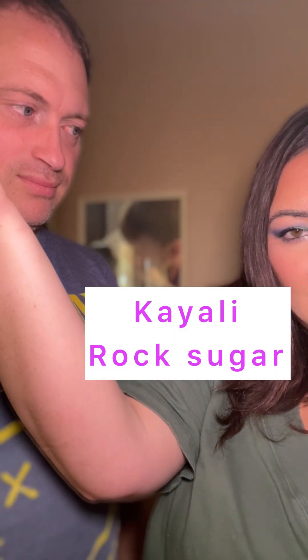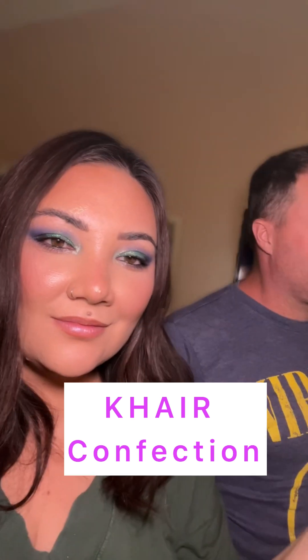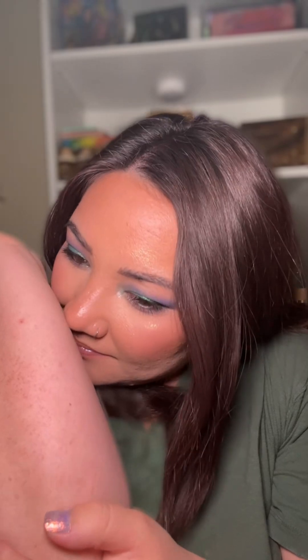We're going to have my husband smell them side by side so he can tell us what he thinks. Smell my right arm... now smell my left arm. Do they smell the same? He said pretty similar. What's the difference? He doesn't know. I've been wearing both of them for a few hours now — I can't tell the difference anymore.